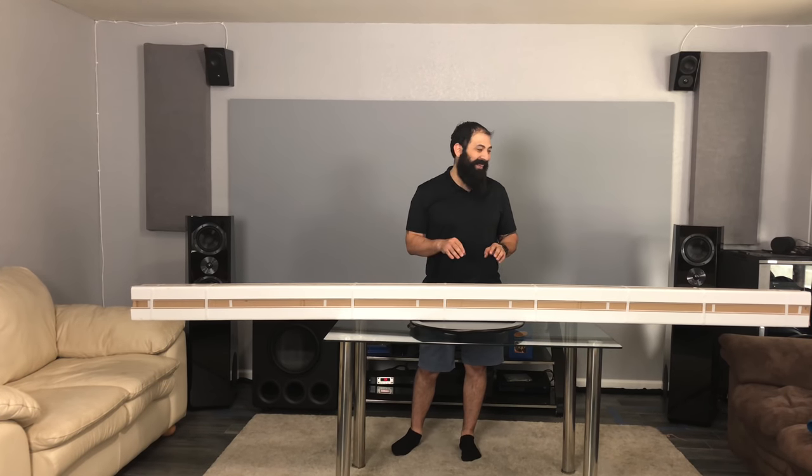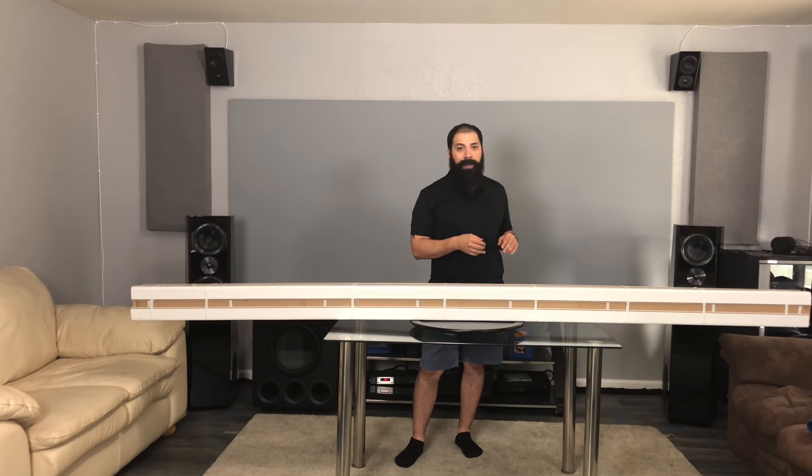Sadly, I don't get to keep this thing — which would be awesome — but I don't get to keep the screen. I'm gonna do a couple of videos with it and then I'm gonna do a final review, and then I gotta give it back to them. So without further ado, I'm just gonna go ahead and jump into this unboxing.